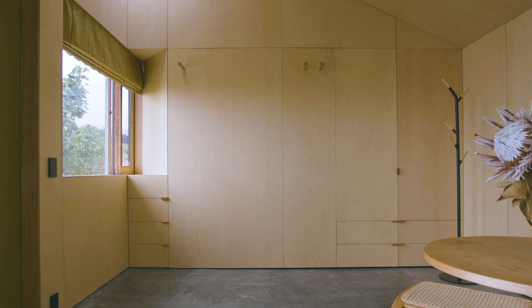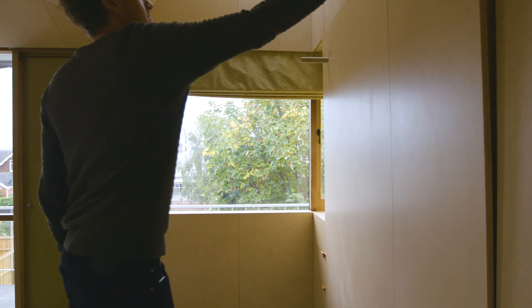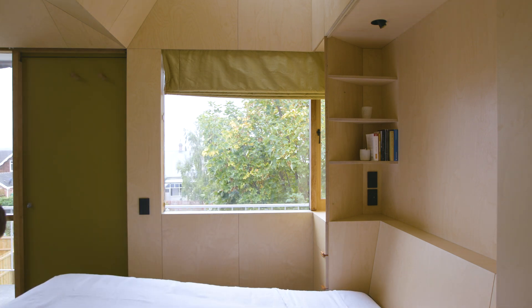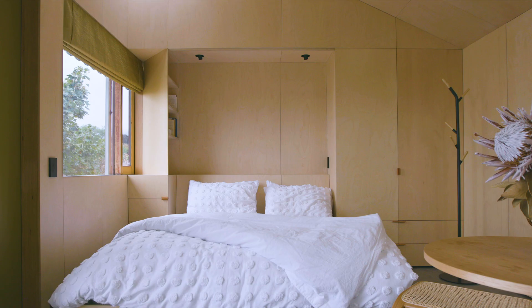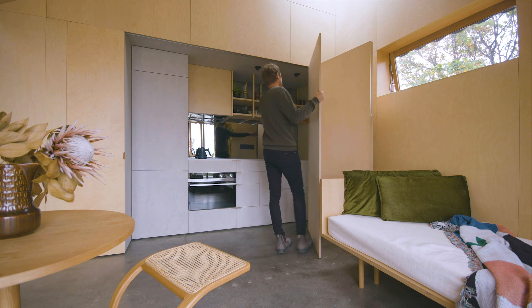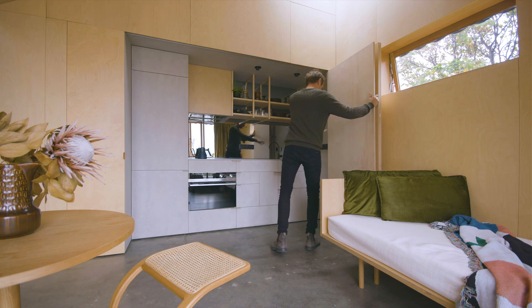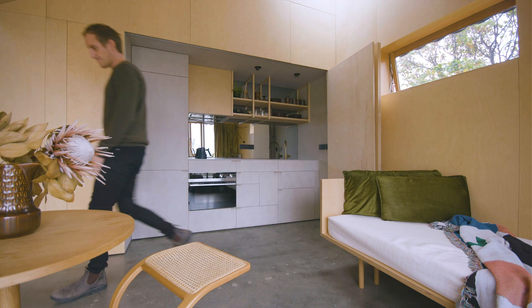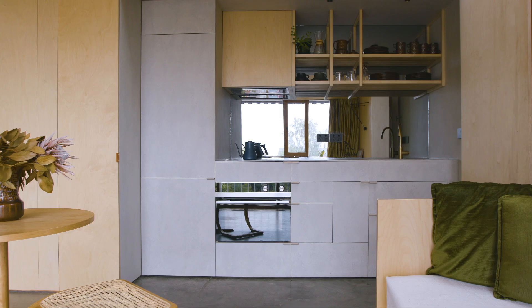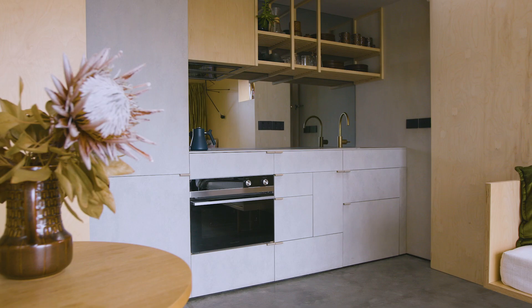In small-spaced living one of the things that seems to come up a lot, particularly in bedsit type apartments, is that the bed is always visible in the living space. So we wanted the flexibility to be able to fold the bed up, open the kitchen and actually use it as a living space. And we've also pushed the kitchen back so it actually feels like it's in a nook — it's not flush with the rest of the space. It's about delineating zones.